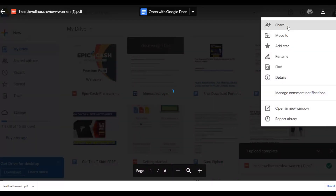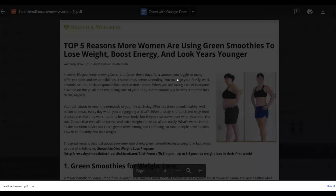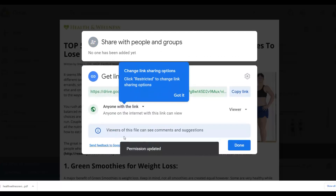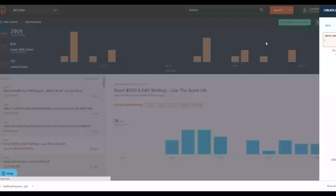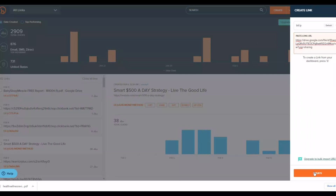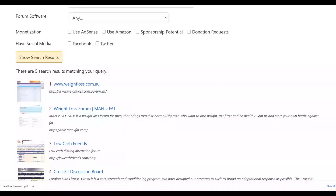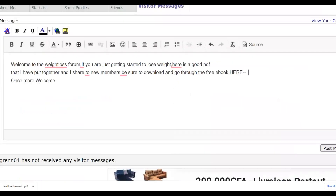Once you change the Google Drive file to 'Anyone with a link,' anybody who gets that link can view the PDF for free. Copy that link, then go to bit.ly or TinyURL to create a short link. Create the short link and copy it — you're going to post it inside the forum message. This way your links are not going to get blocked on these forums.